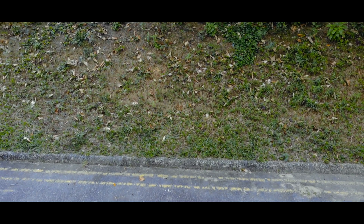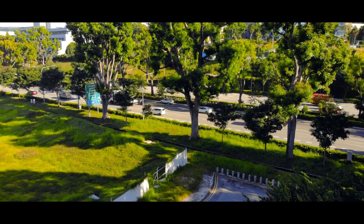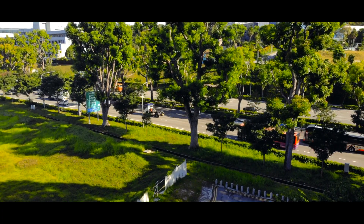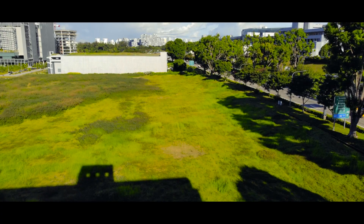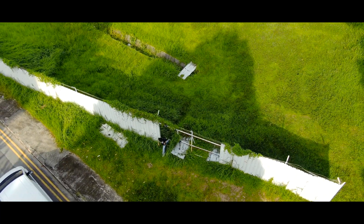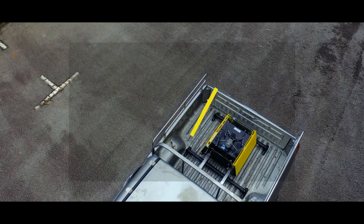Traditional police patrols have been relying on the mobility of vehicles with a limited ground-level view. To challenge the status quo, we innovated upon our V-Line to provide a bird's-eye view surrounding the vehicle. Imagine a full surveillance solution packaged within a box. Introducing V-Scout.